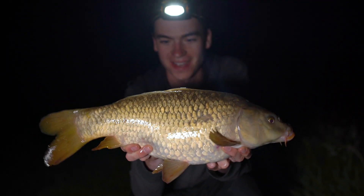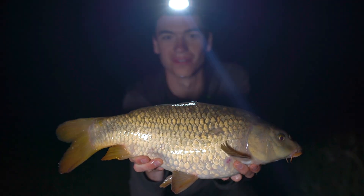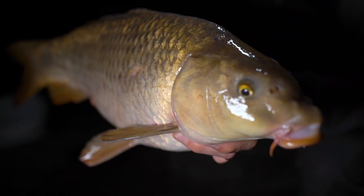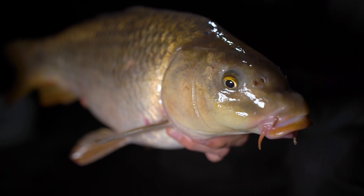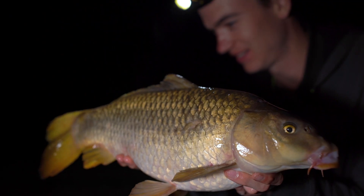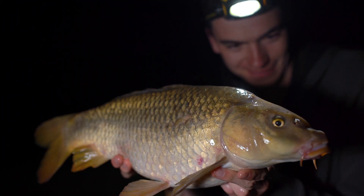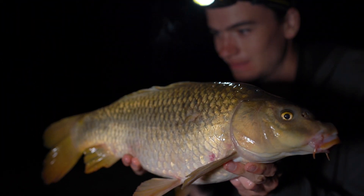It only took a few hours to get ourselves the first river carp of the year — a cool little, very hard-fighting common carp. Just chuffed really that we've got off the mark, and I'm really hopeful that we can find something a little bit bigger later in the session too.